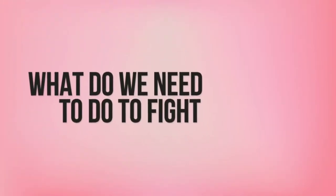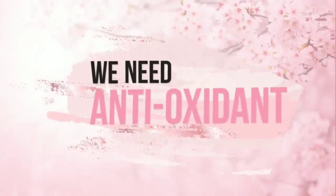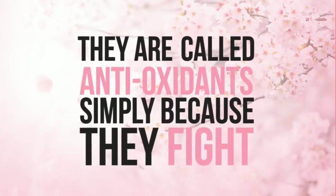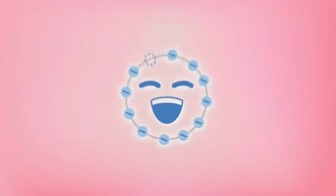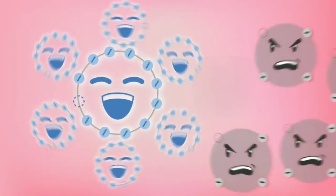So what do we need to do to fight oxidation? We need antioxidants. They are called antioxidants because simply, they fight oxidants such as free radicals. The more antioxidants you have, the more you can counter oxidative stress.